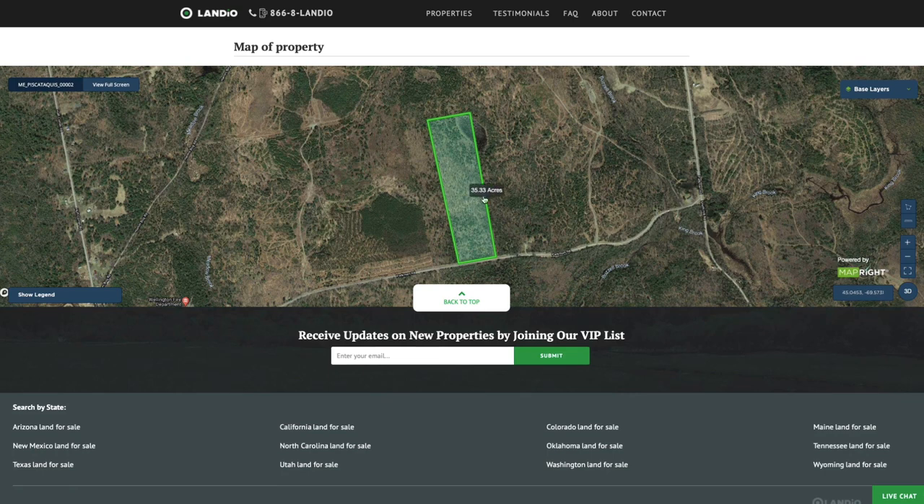At the bottom of the page, we have an interactive map. If you'd like to view the map in full screen, just click this full screen button right here, and that map will open up in a new page.